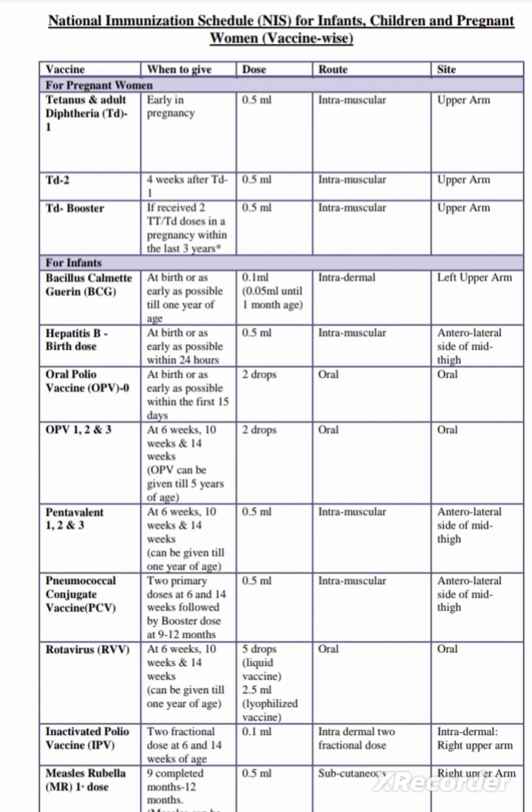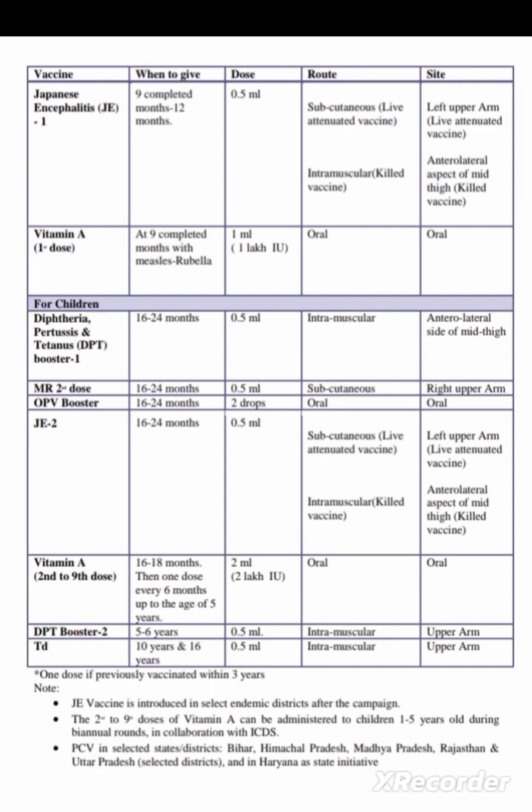Measles vaccine can be given till 5 years of age. This is a subcutaneous vaccine, dose 0.5 ml, given in the right upper arm. Japanese encephalitis vaccine is given only in endemic areas where disease occurrence is present — from 9 completed months to 12 months. The first dose is 0.5 ml: subcutaneous for live attenuated vaccine in the left upper arm, or intramuscular anterolateral mid thigh for killed vaccine. Vitamin A first dose is given at 9 completed months along with measles rubella — 1 ml (1 lakh international units), oral.